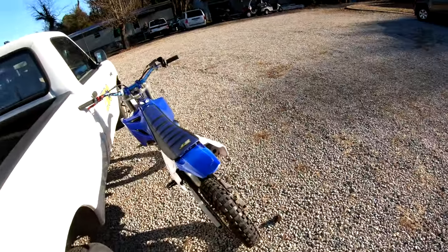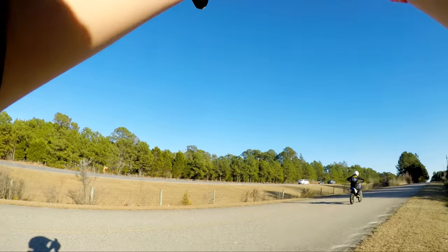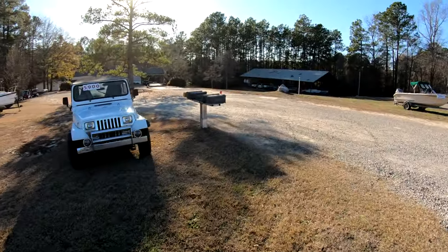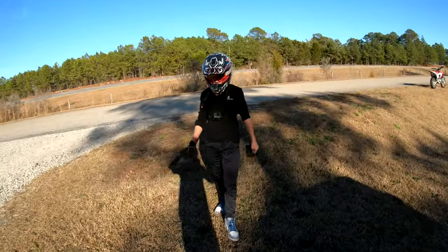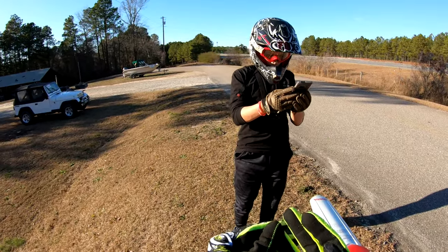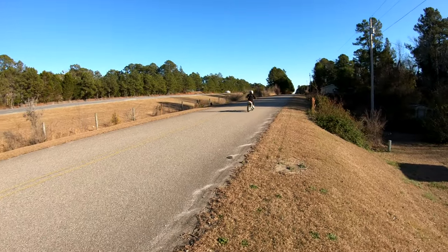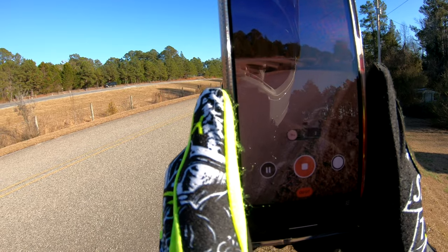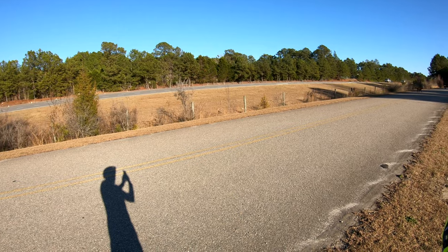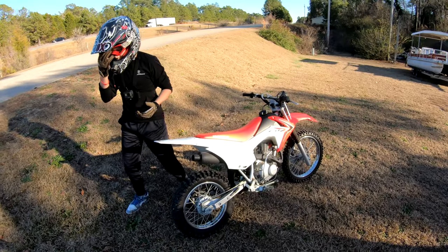What do you want me to do, a drive-by? Yeah, up here. I'll get it on this camera. Oh yeah, like a whoop whoop. It's getting it. I like it, man.